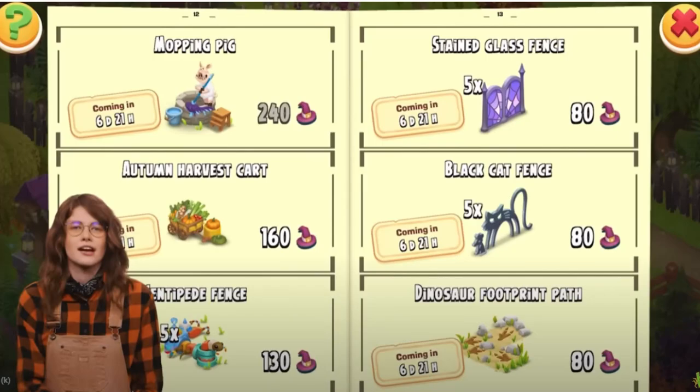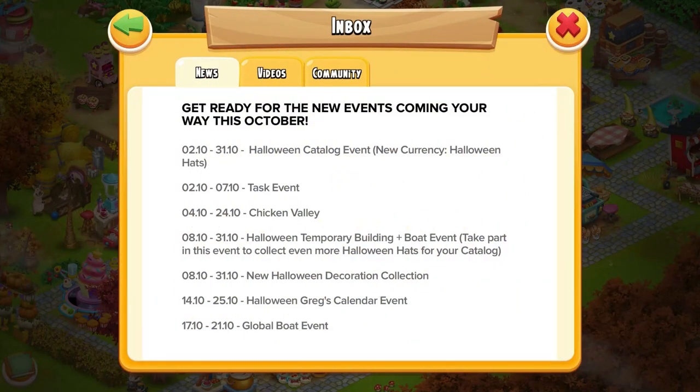The catalog event is going to be renewed next week on Tuesday, so you might want to save some of that hat currency for next week. Then as you know we have a task event going on and that is going to be ending next Monday.